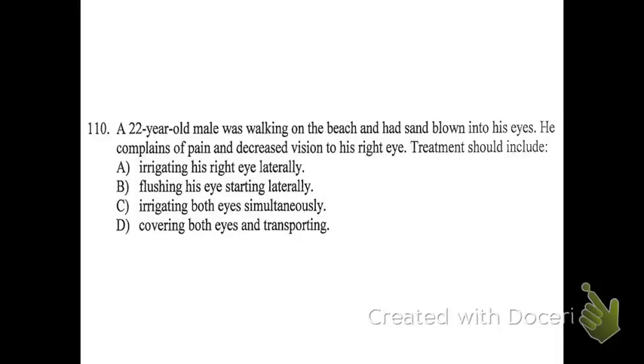Number 110. A 22-year-old male was walking on the beach and had sand blown into his eyes. He complains of pain and decreased vision to his right eye. Treatment should include: A, irrigating his right eye laterally; B, flushing his eyes starting laterally; C, irrigating both eyes simultaneously; or D, covering both eyes and transporting.